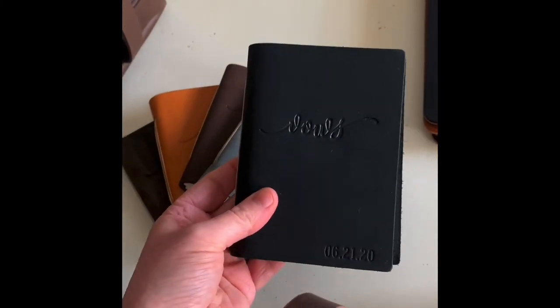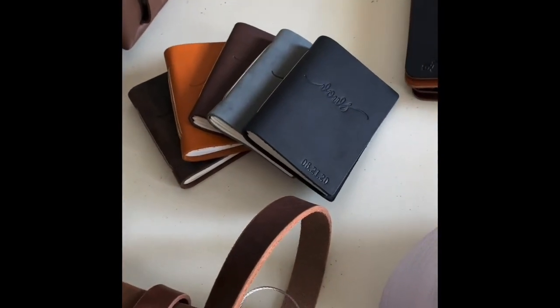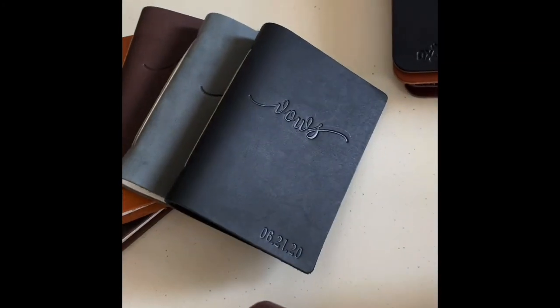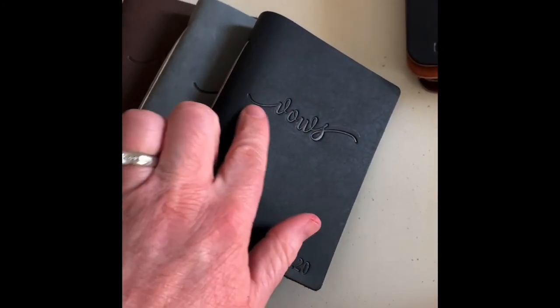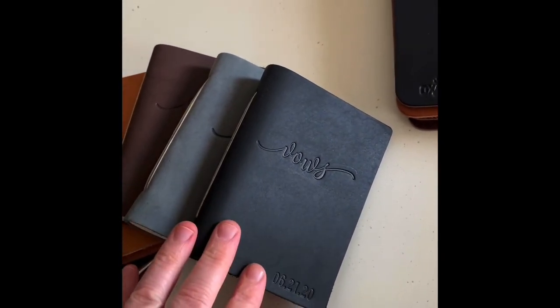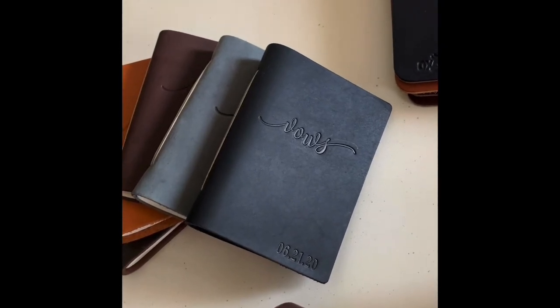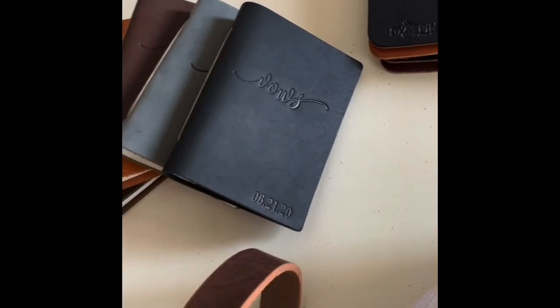Something really fun and a little more recent for us is our vow books. These are a really classy, fun way to preserve your vows for years to come and add in other little notes and things. I've heard a great idea of couples writing back and forth to each other in them. We have a bunch of different designs — this one says 'vows' in a cursive font. You can get your name, date, both, or just initials put on there.